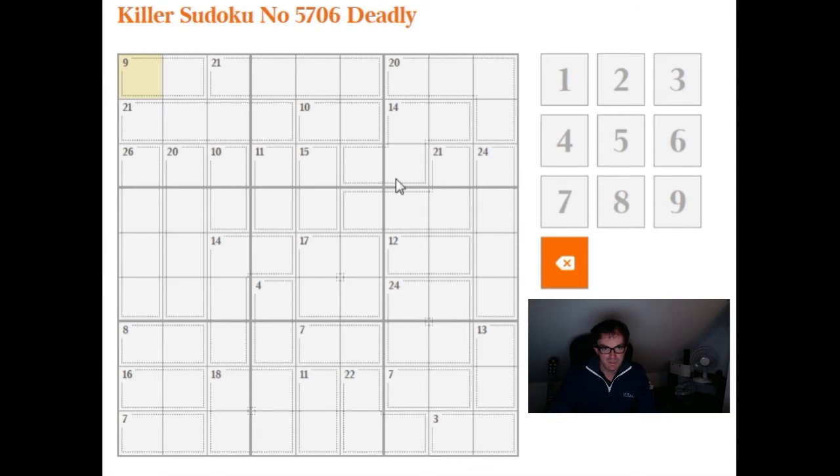I'll just put in the easy ones and then we can go from there. But I can immediately see we can fill in this square just by the rule of 45. So 9 plus 21 is 30, plus 20 is 50. But we know that the top row has to add to 45, so this is a 5.